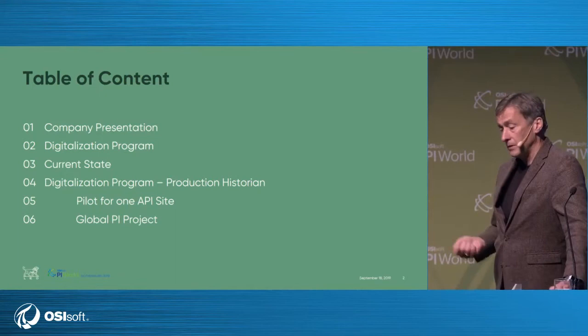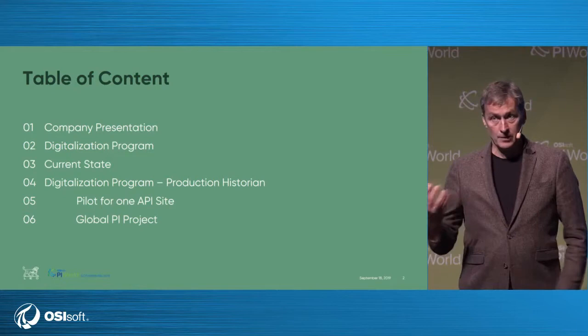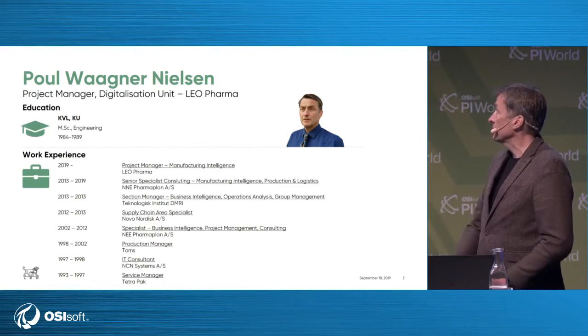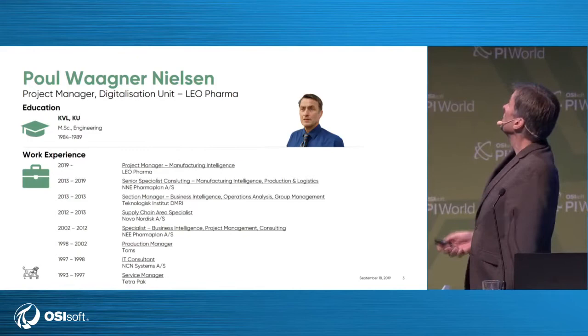We have split the project into two sections. The first was to gather experience, so we had a pilot project — actually running PI now, very successfully. By experience from this, we have launched what we call the global PI project, where we are in the middle of planning and building the infrastructure. I have a background in manufacturing as a production manager, and I've worked with data intelligence and PI for some years. I got this job half a year ago, and it was so exciting and challenging to work with this rollout.